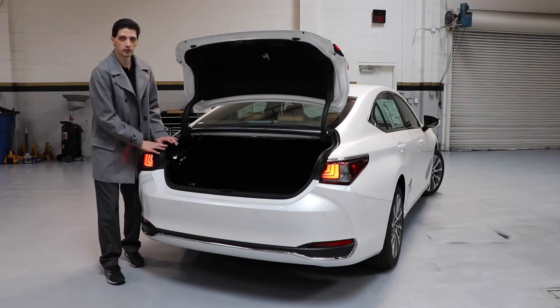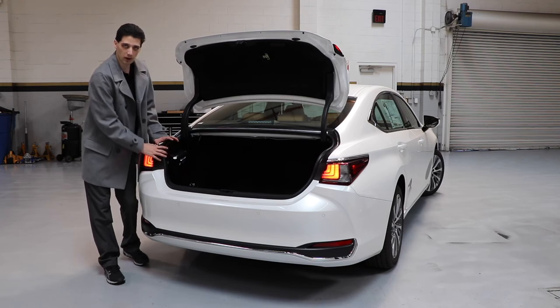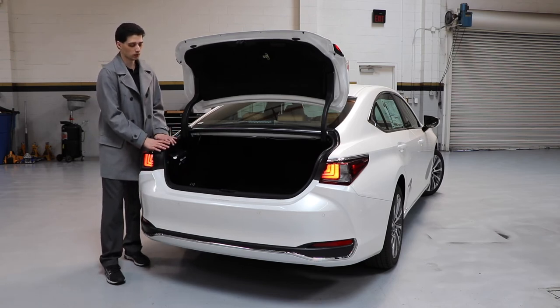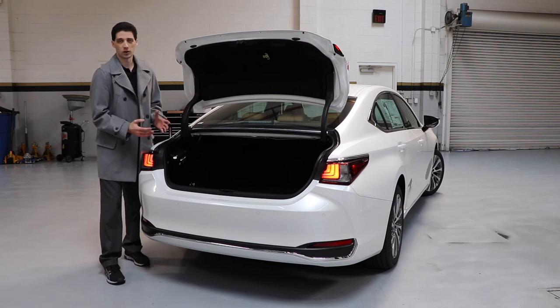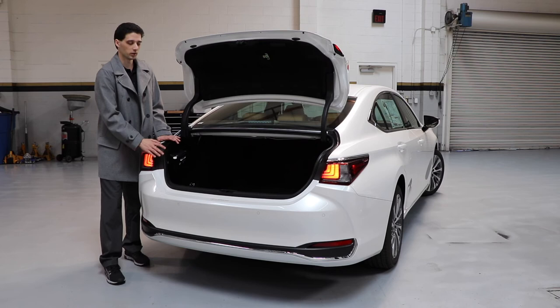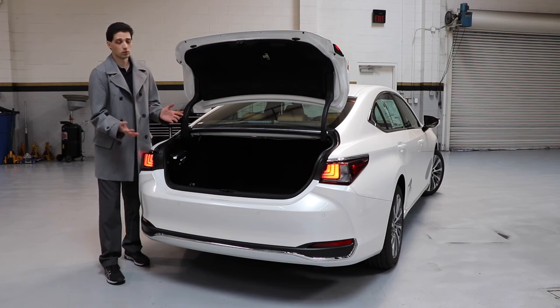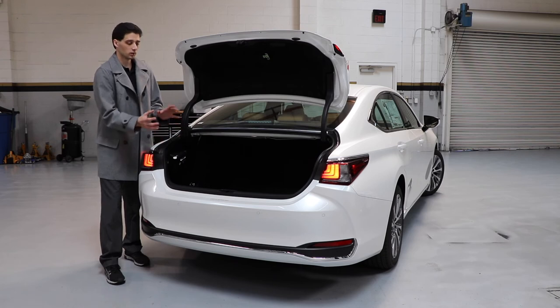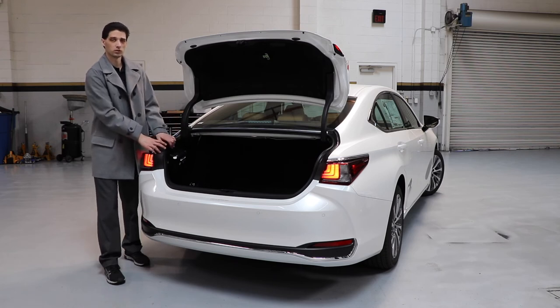One final note on the Lexus ES Hybrid is the cargo capacity — it is fantastic at 16.7 cubic feet. Whether you're heading to soccer practice with the kids, know that you have ample room for all their gear and equipment. Or if you're going to the local store, you also have the space you need to put whatever you want in the trunk of this vehicle.